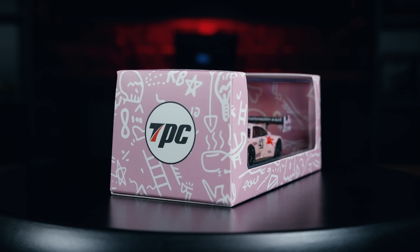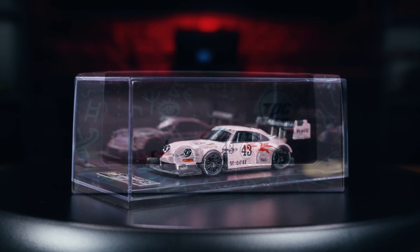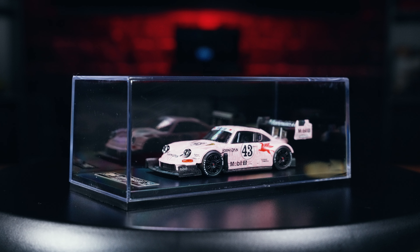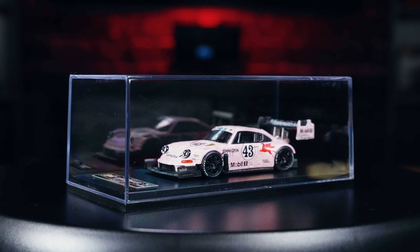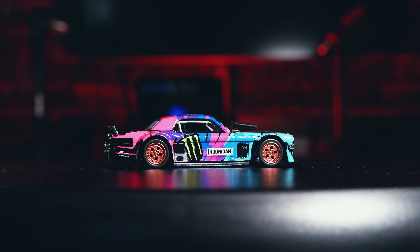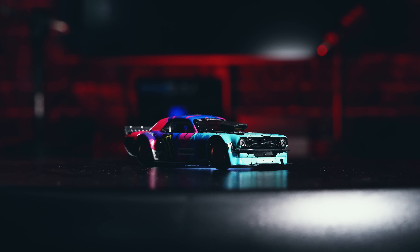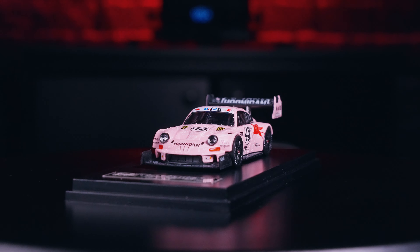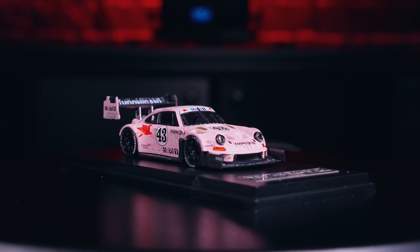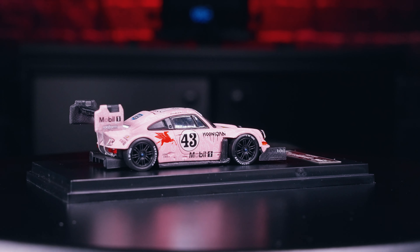I personally cannot think of anything that I would change about this model. I was extremely impressed with the last model we had from TPC and think that they do an excellent job when it comes to making premium die-cast cars. If you've seen our past video on the Hoonicorn that we gave away, I honestly loved every aspect of that model and figured it was probably my favorite Ken Block creation. But after learning more of the history behind the Hoonapigasus, I now understand why it is such a significant vehicle in the legacy of Ken Block and have a much greater appreciation for it.